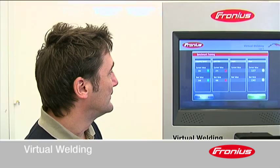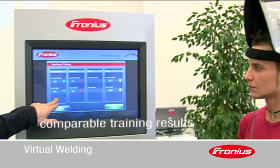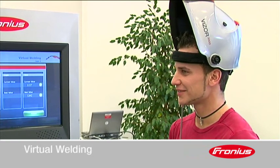A pedagogically sophisticated point system means comparable training results, and in turn the trainees can be assessed fairly and transparently.